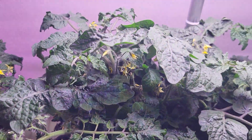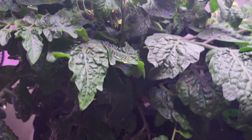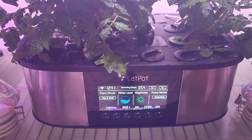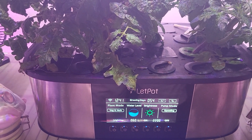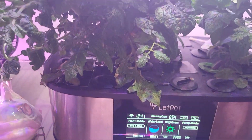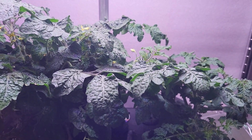I just wanted to do a quick video on my Micro Toms. I have two plants and I'm growing them in the lint pot, the 21-pod system, the LP Max. The large one's on day 54 and the small one's on day 41.